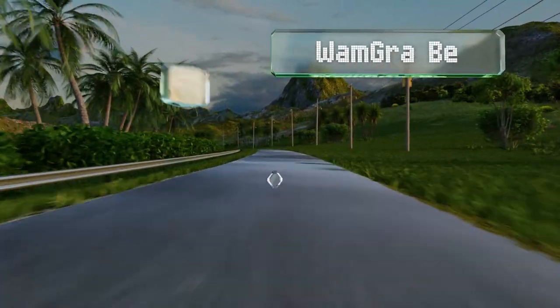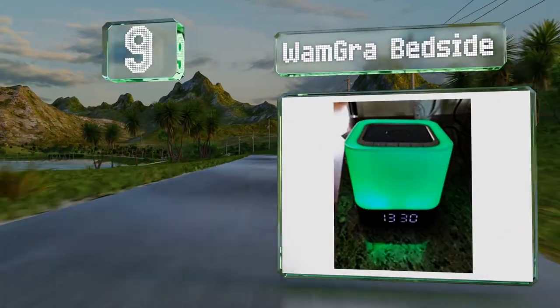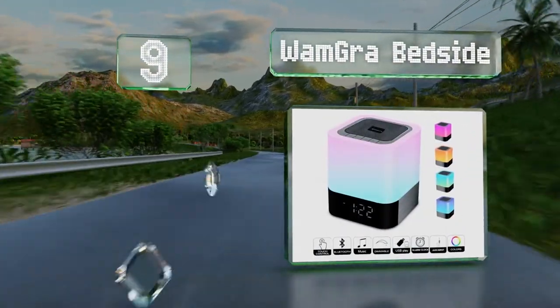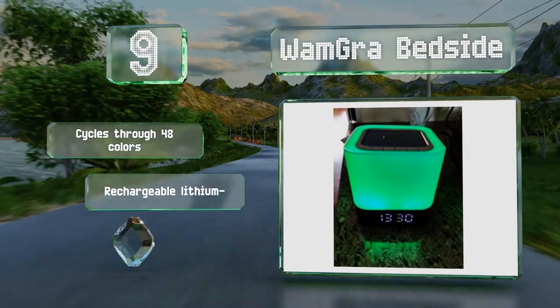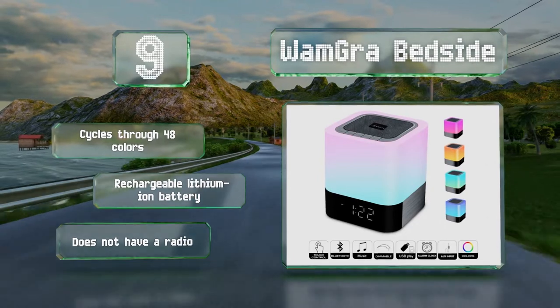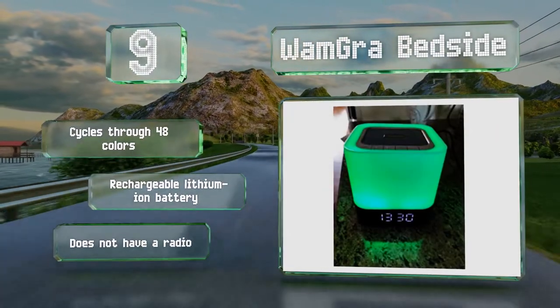At number 9, the Wham Gra Bedside is ideal for those who prefer to wake up to music. You can select a pre-programmed melody or insert a micro SD card so it'll play the tune of your choice. It's also a nightlight and a Bluetooth speaker, and lets you make hands-free calls. It cycles through 48 colors and is equipped with a rechargeable lithium-ion battery, but it doesn't have a radio.